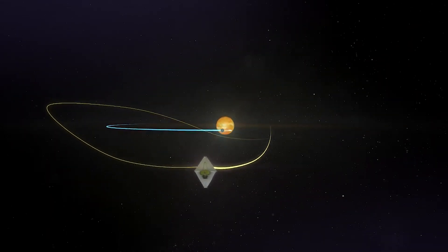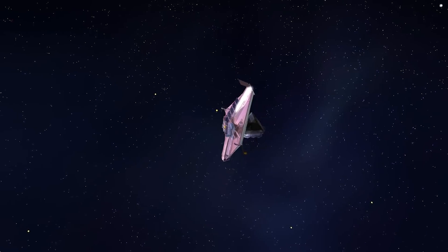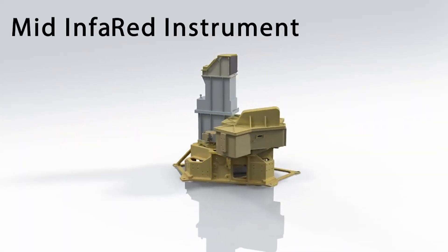The James Webb Space Telescope has been very busy since arriving at L2 early last year. Already, it has captured some incredible images and helped alter scientists' perception of the universe. At the same time, there have been a few complications along the way, including a recent issue with the MIRI instrument that may affect future operations.